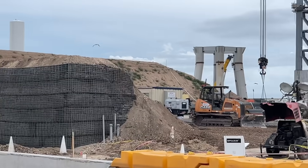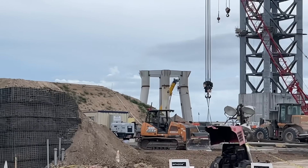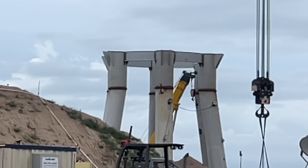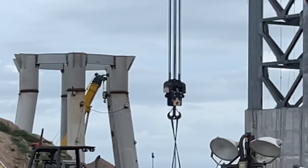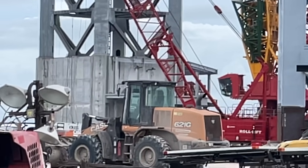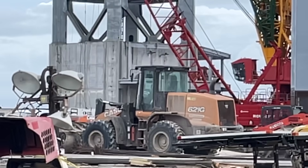The launch pad behind it needs one more crossbeam — it got one more today, so it's got five and needs one more. They're still building that awning on the side facing us, and there's also one to the right back there they're still building.